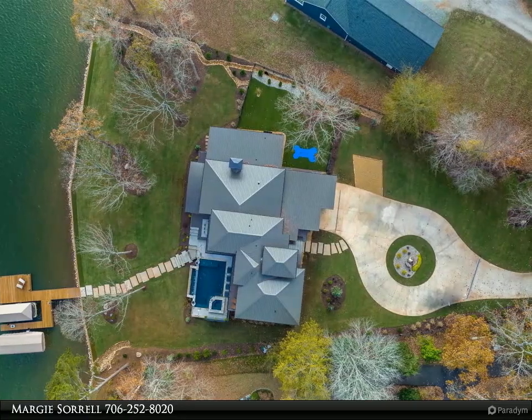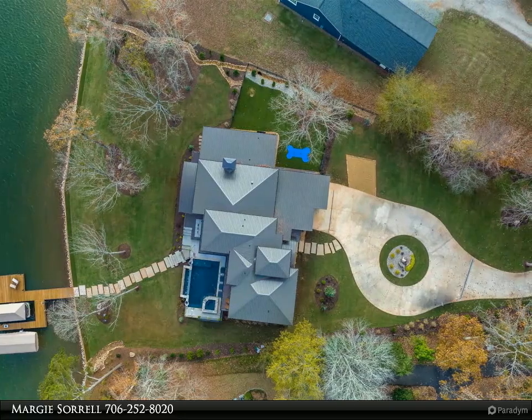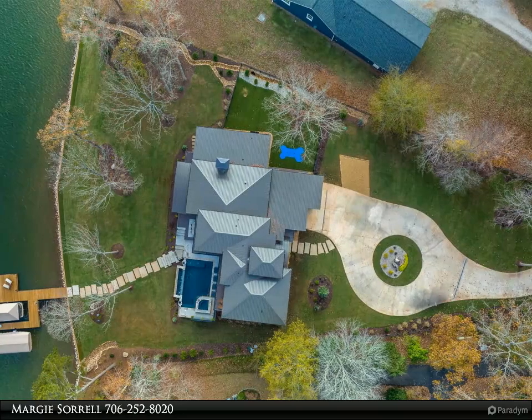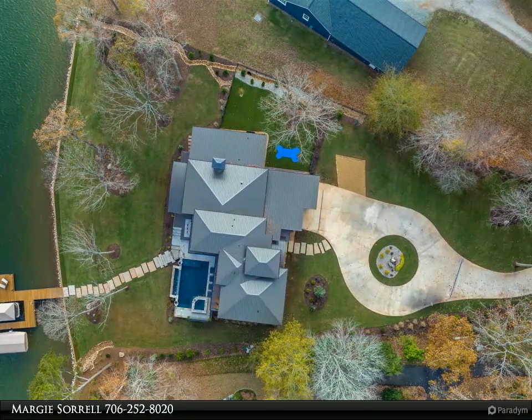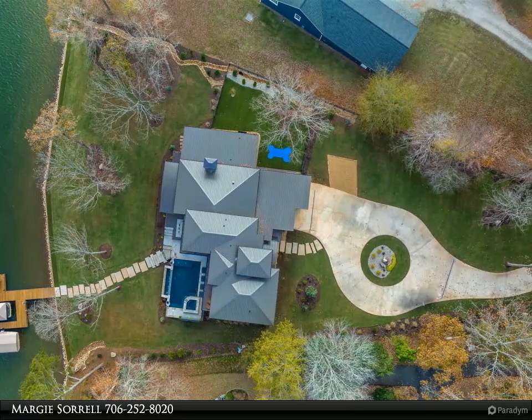The gorgeous cable railed staircase leads you to an upper-level glass enclosed gym with 180-degree water views. In addition to the cozy reading nook, there are two oversized bedrooms with en-suite baths, walk-in closets, and direct exterior access with breathtaking views.